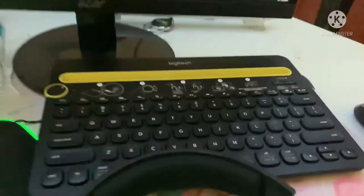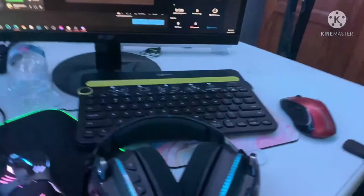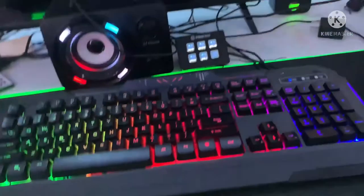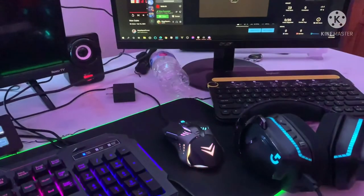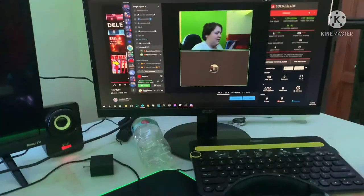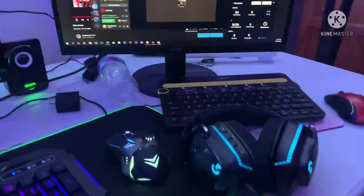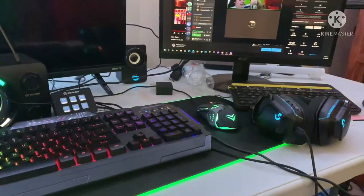We also have a Logitech K480 Bluetooth keyboard — this keyboard is amazing. Sometimes I use this keyboard as well, along with my other keyboard — like if I want to spam links in the chat or ping Hayden if he doesn't answer me. Just kidding. These two keyboards are great — I'll have them linked in the description down below.